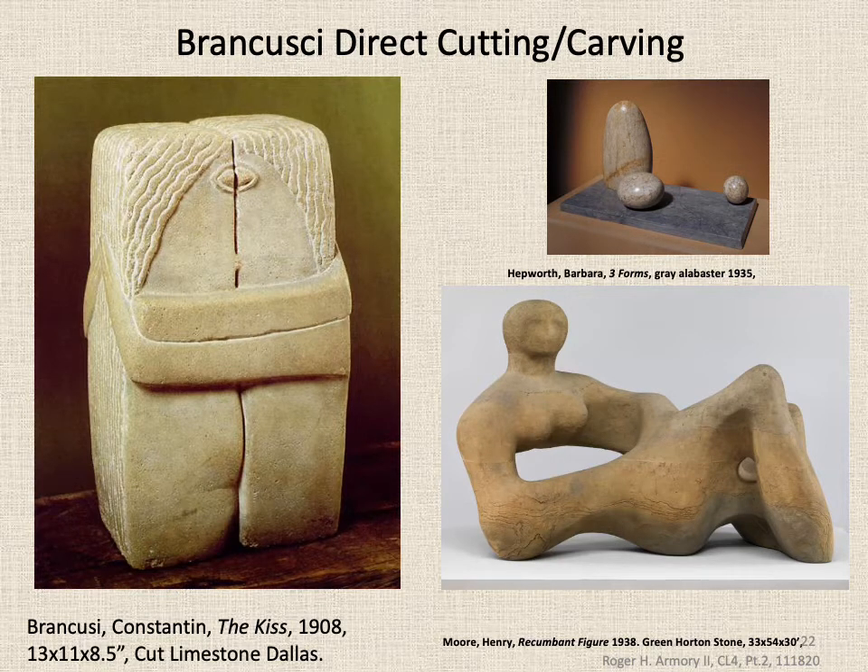Sculptor Constantin Brancusi was another Walter Pach-Paris connection. His Kiss on the right has carried much influence through the years. He chiseled a few versions of this — this one was quite small but impactful. It was a piece of limestone that was directly carved, or 'directly cut,' as the expression goes, and that became very important in terms of the sculpting movement. Brancusi inspired two major 20th-century sculptors: Dame Barbara Hepworth, who used gray alabaster, and Sir Henry Moore, who used green hornet stone, whittled down in a carving and cutting fashion.